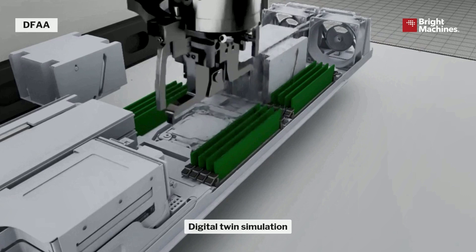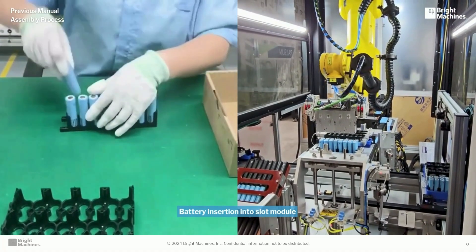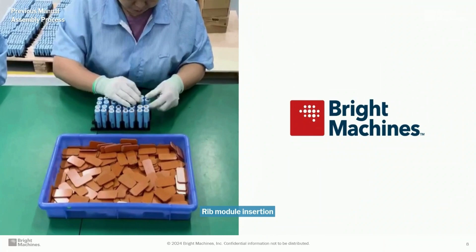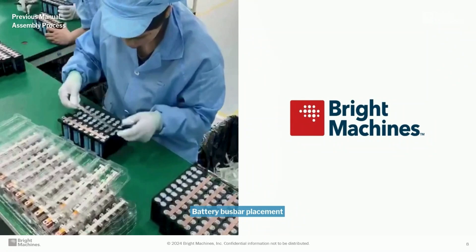Finally, I want to finish with a video of how we assemble energy storage units — a before and after. Before shows how our customer assembled energy storage units going to data centers, hospitals, and schools for backup energy in one of the Asian countries. After shows how we do that with our robotics and AI in the state of New York. You can see the difference in speed with battery insertion into slot modules, then rib module insertion, then cell module insertion through the conveyor — each step showing manual versus automated. Finally, battery bus bar placement, where precision and accuracy are also very different between the two approaches.